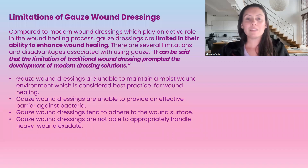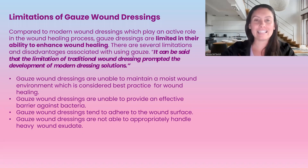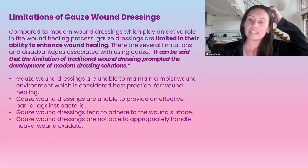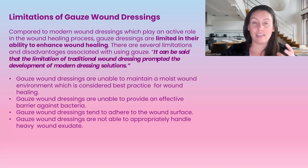Some limitations of gauze wound dressings compared to modern day wound dressings: modern dressings play an active role in the healing process, whereas gauze dressings are limited as they cannot enhance wound healing. It has been said that the limitations of traditional wound dressings promoted the development of modern day dressings. Gauze dressings are not able to provide a moist wound environment — you would have to add something to create that, such as a mesh or hydrogels.